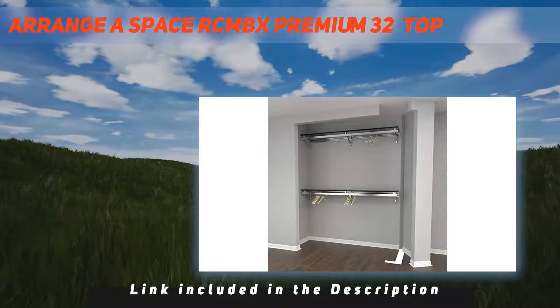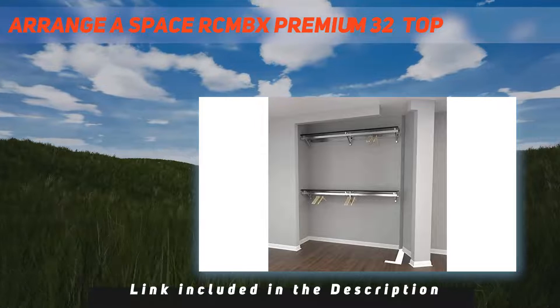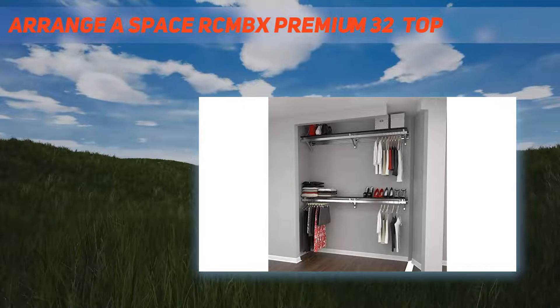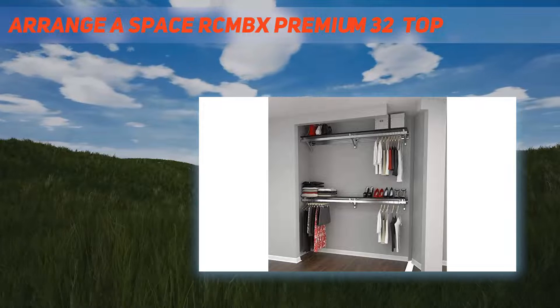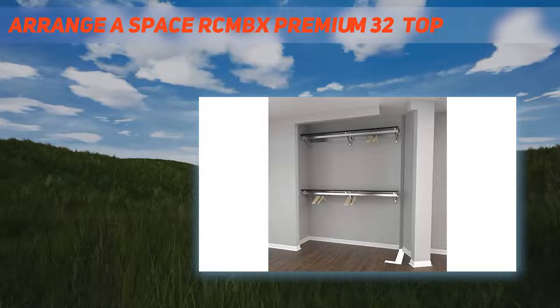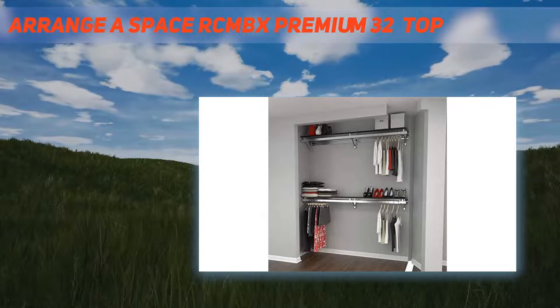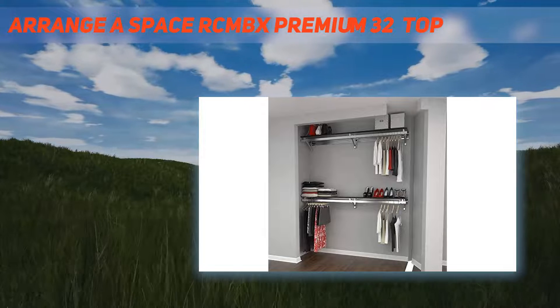The rail is anodized aluminum and mounts easily onto the wall. The shelf is made of durable three-quarter inch thick industrial grade particle board with a fine wood grain melamine construction finish. For extra storage, the hang rod is manufactured with commercial grade steel tubing and has a polished chrome finish. Hang rod shelf brackets are powder coated steel.